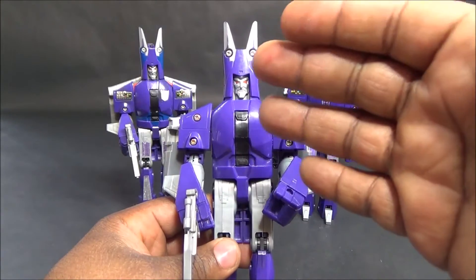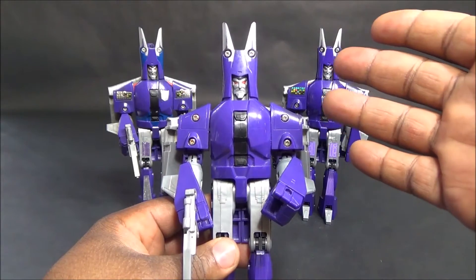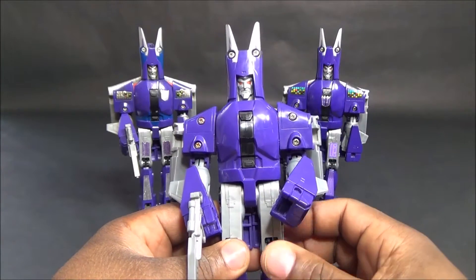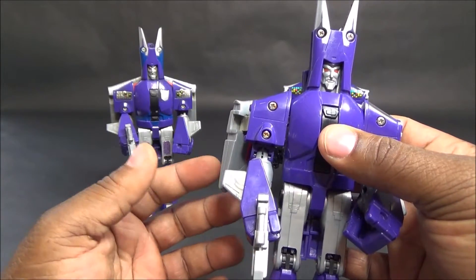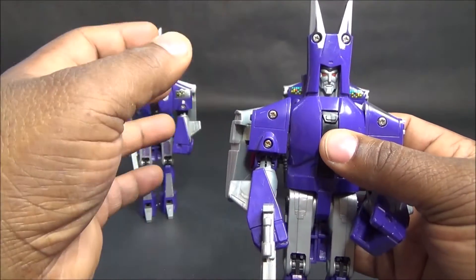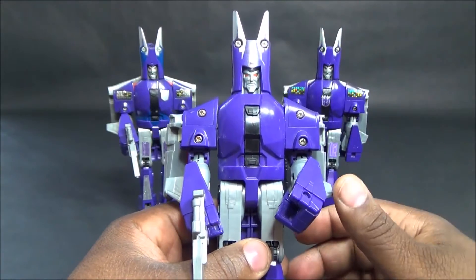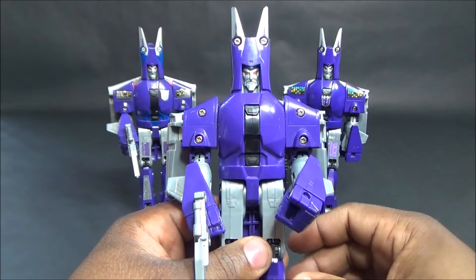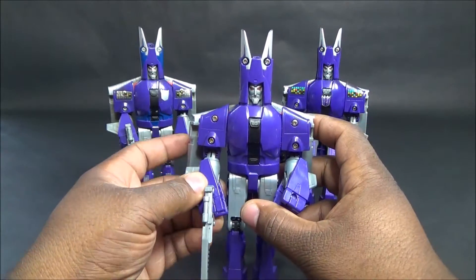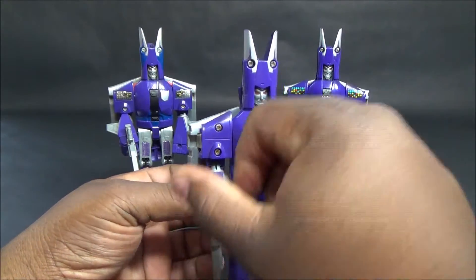A lot of people debate whether he's actually Bombshell or Skywarp - to me he's Skywarp. Scourge is Thundercracker, but Thundercracker actually died and Skywarp wasn't dead when he was reformatted. This guy is Skywarp - he's supposed to have Skywarp's memories. Anyway, that's another long discussion, but this is the figure I knew from my childhood.